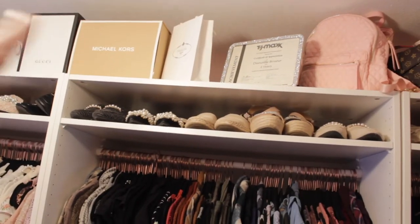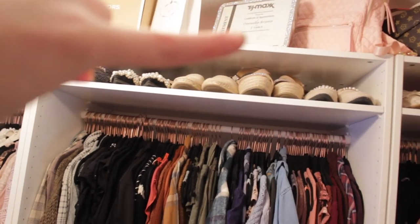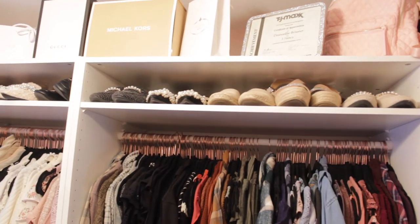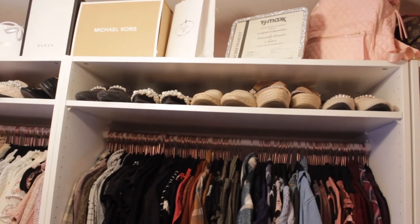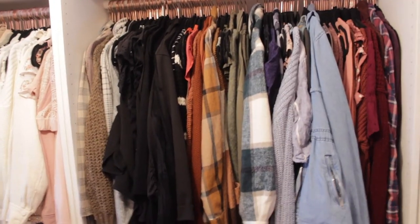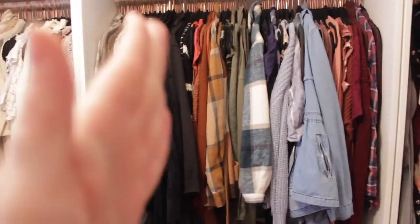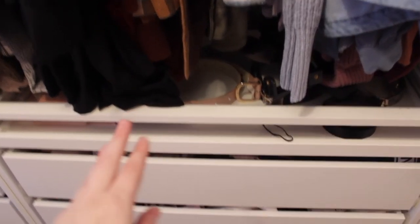Up here we have some designer display boxes. I work at TJ Maxx for one of my jobs, so that's just a little certificate displayed up there. We also have more shoes displayed up here, two rows deep. This is where I keep my colored clothing section — blacks, grays, browns, then red, orange, yellow, green, blue, purple, and so on. I did another glass top right here.